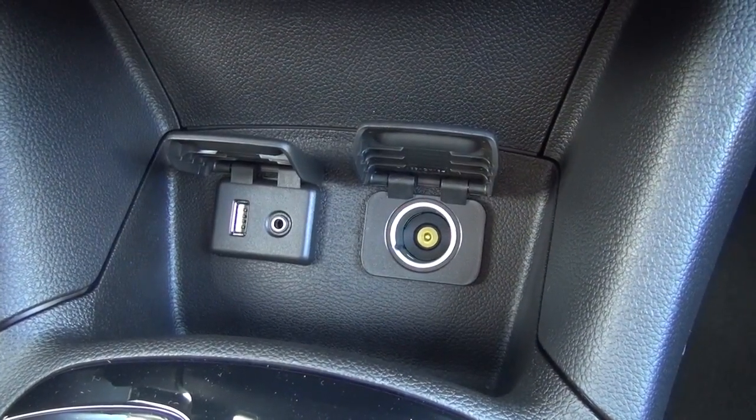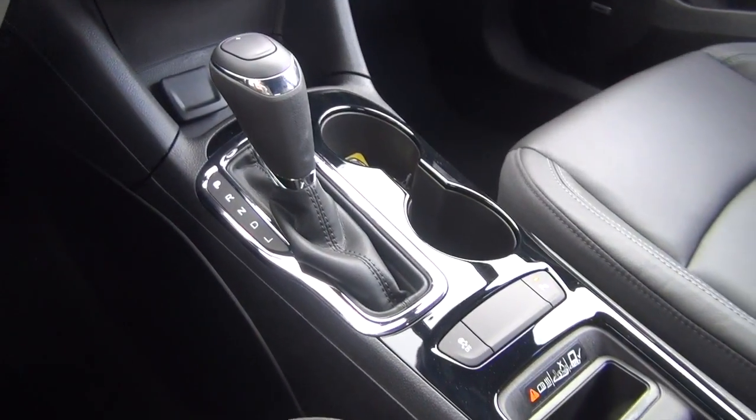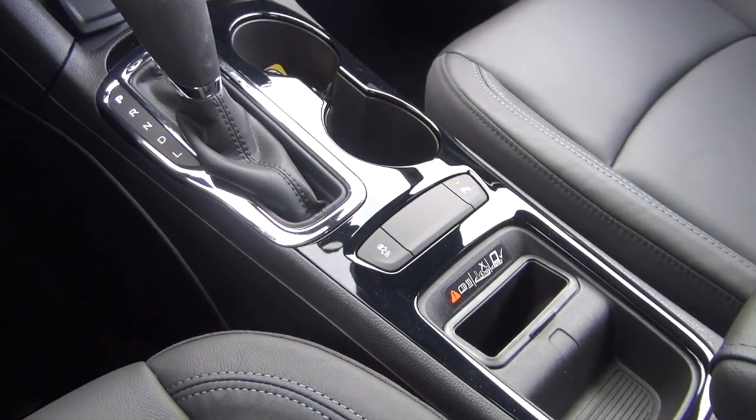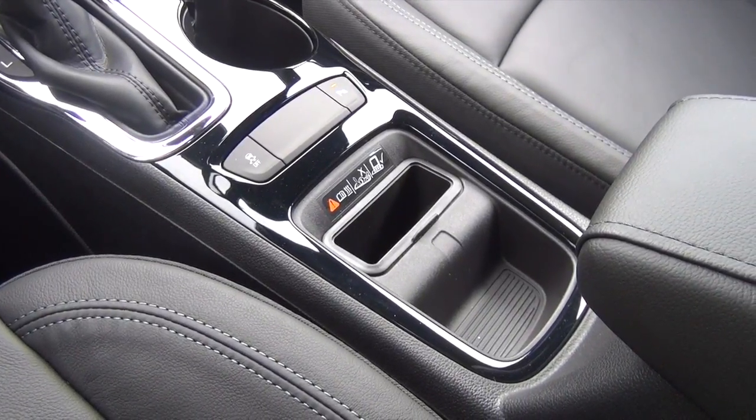Now moving on down you have your auxiliary plug-in, the USB and a car charger plug-in, very conveniently located. And this is really cool too — down below there is a little slot and the idea is you would stick your cell phone in there and wirelessly charge your cell phone.